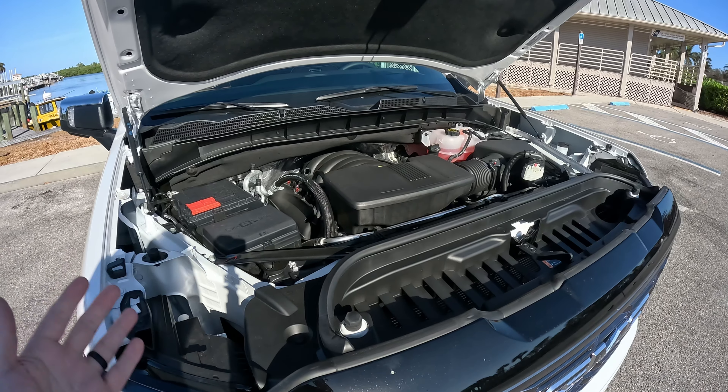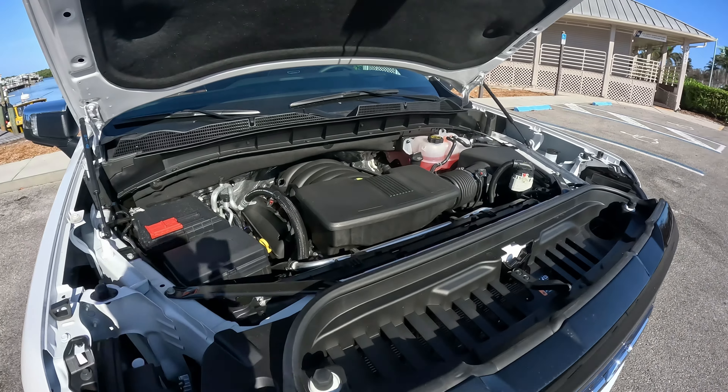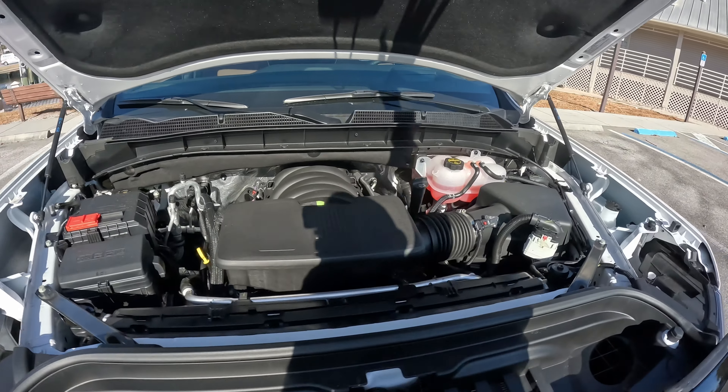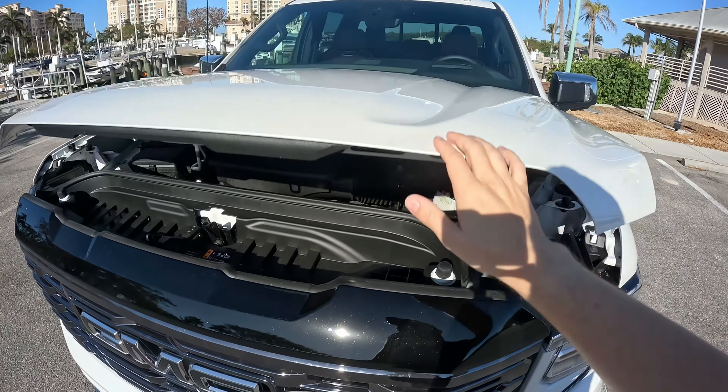We still have fat V8s in here. You can get a 5.3, but this is, of course, in the Denali, the 6.2-liter with 420 horsepower and 460 pound-feet of torque, mated to a 10-speed automatic. You can get a 3-liter diesel as well if you prefer.